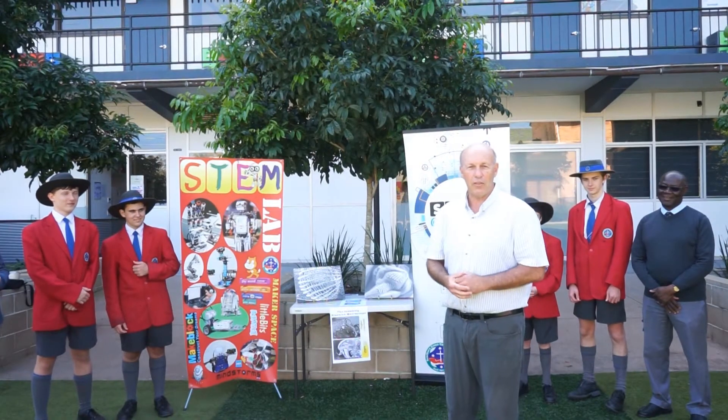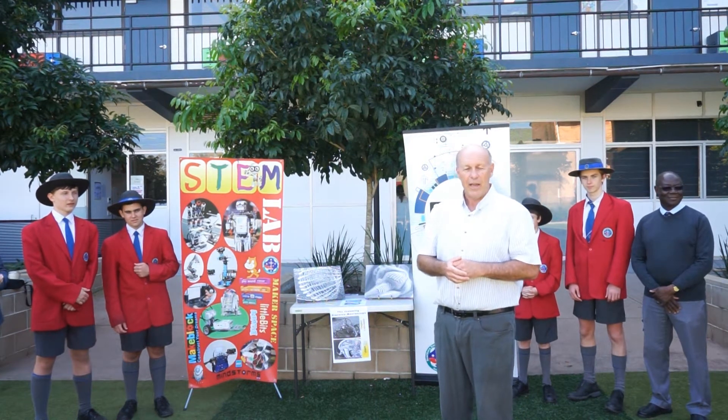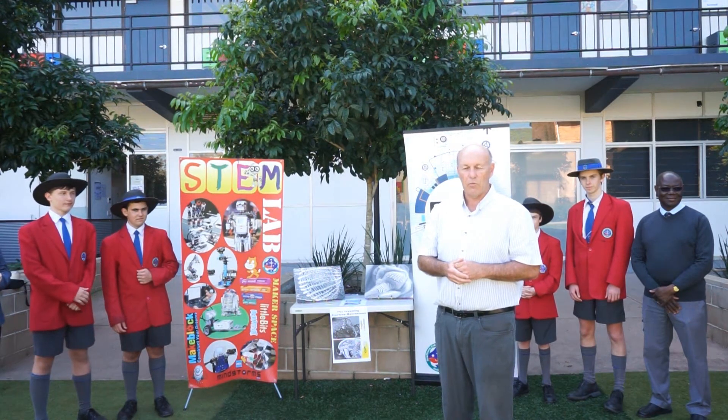Good morning and welcome to Southern Cross. We have a presentation this morning from the University of Queensland and Inspire STEM. Last year in 2019 the college was lucky enough to have an electron microscope here at the school.